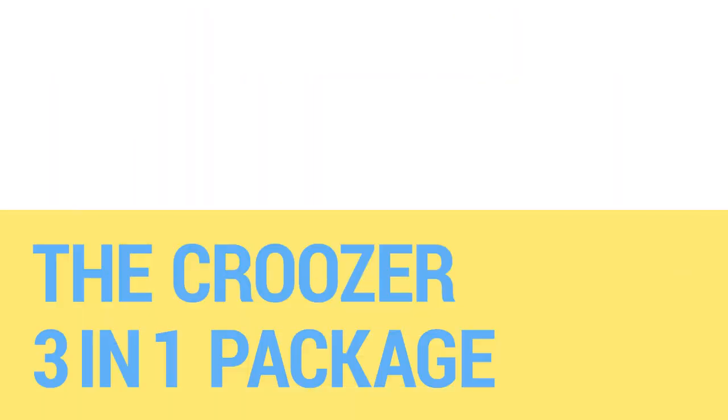Simply on the move, simply practical. Cruiser's 3-in-1 package.